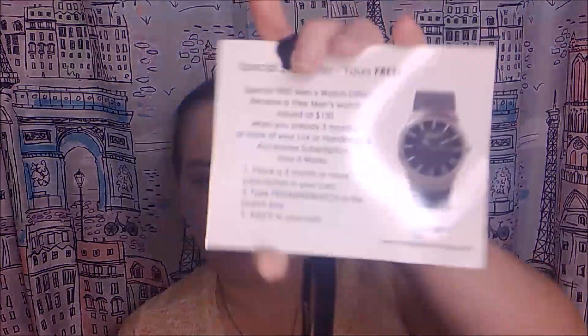To get the watch, you have to prepay for three months or more of a luxe or handbag and accessories subscription, which is the one I have. Then type in 'free men's watch' and add that to your cart. I like this line right here: 'You deserve to be spoiled.' And yes, you do.